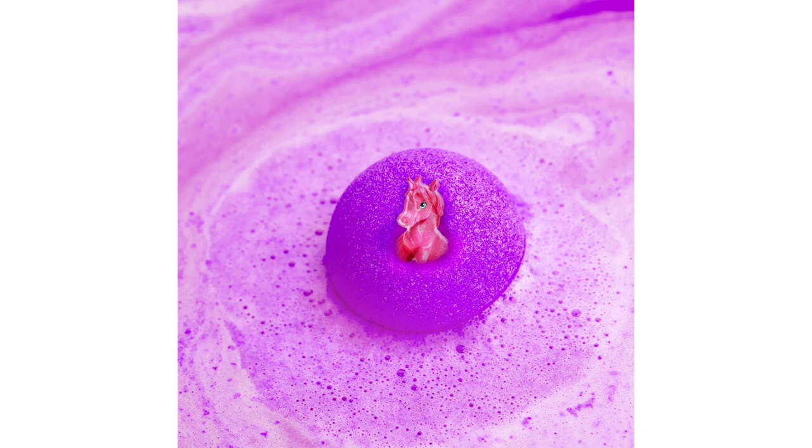Not only did the bath bomb create a visually stunning spectacle, but it also filled the bathroom with a delightful fragrance that wasn't overpowering, making bath time even more enjoyable. The toys hidden within the bath bombs are adorable and well made, providing endless entertainment for my child both in and out of the bath.